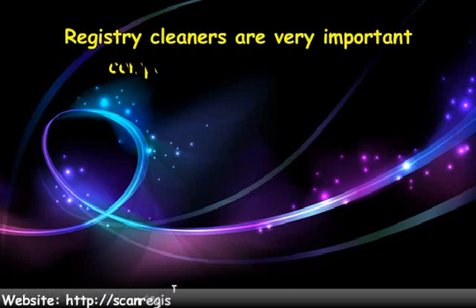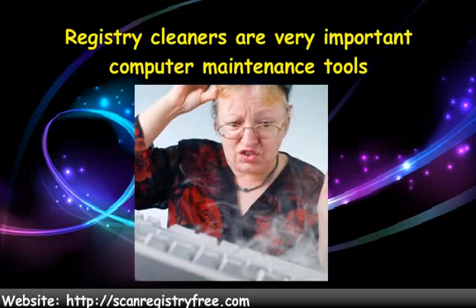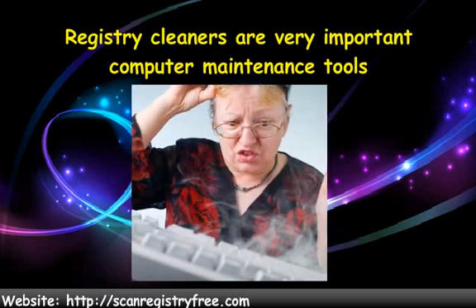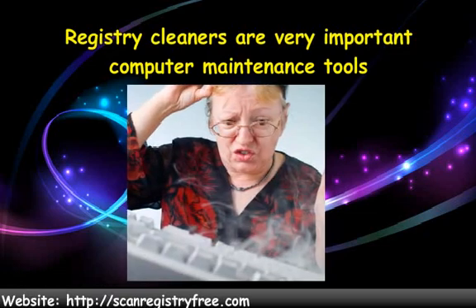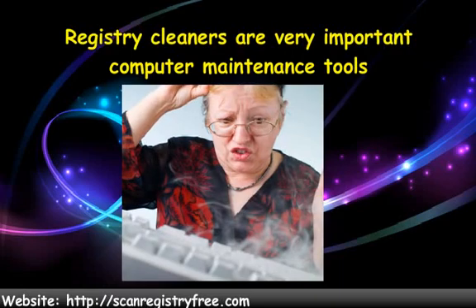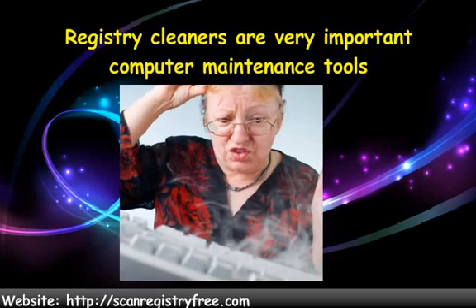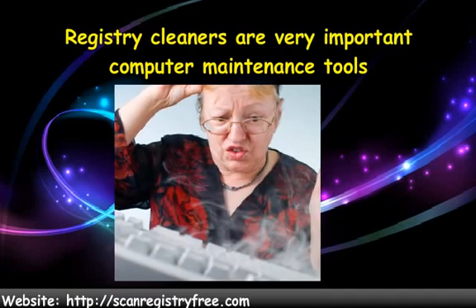Registry cleaners are very important computer maintenance tools. Without them, registry corruption would run rampant throughout our Windows registries and cause our computers to malfunction. Though they are not the only maintenance tool we need to have installed on our PCs, they should be there right alongside our virus and spyware cleaners.